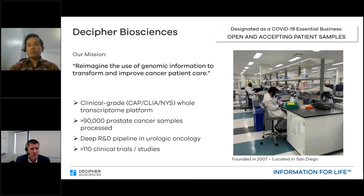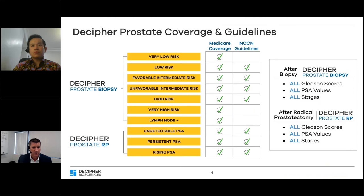For those new to Decipher, we provide genomic testing exclusively for prostate and bladder cancers, utilizing our CAP-accredited, CLIA-validated, and New York State-certified clinical laboratory. We analyze biopsies and radical prostatectomy specimens, interrogating the tumor's whole transcriptome to provide the Decipher score. To date, we have processed over 90,000 prostate cancer samples, and we're involved in over 110 clinical trials or studies. The lab is running six days a week, so if you have samples of interest, please send them along.